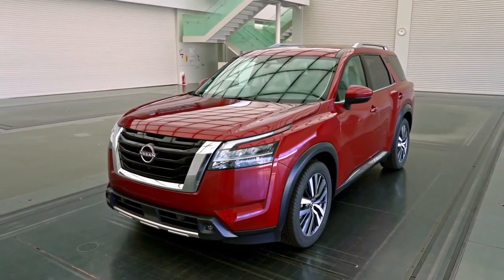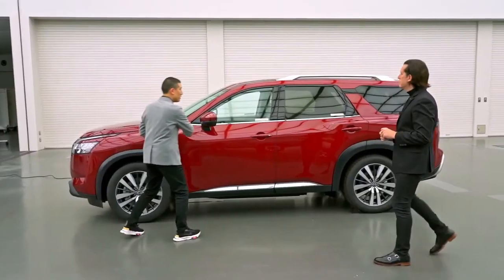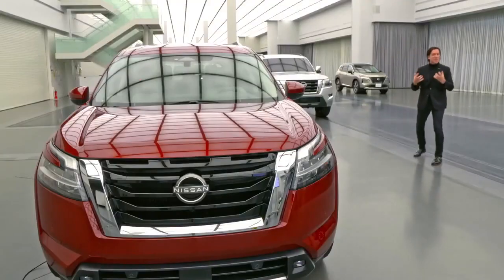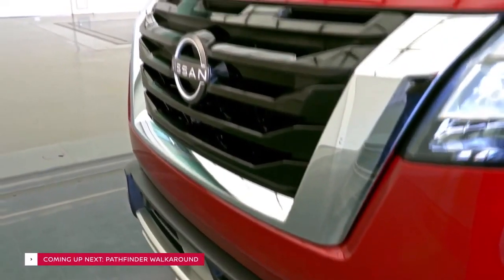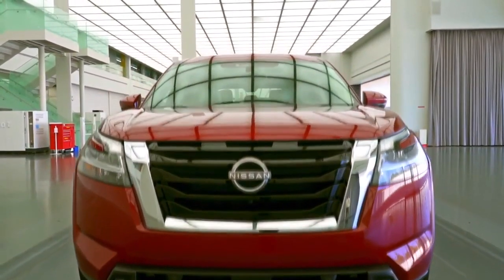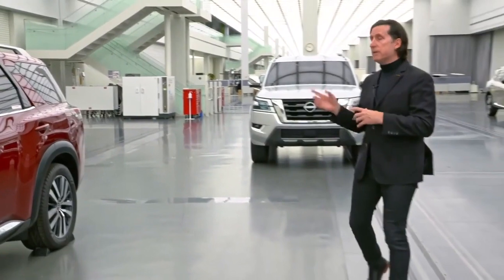Here we have the blister fenders, but done in a new way using this U-shape highlight. As we were falling in love with this new sense of muscle and ruggedness, we were never forgetting that the Pathfinder has become a member of everyone's family because of its functionality. And we've built on that.